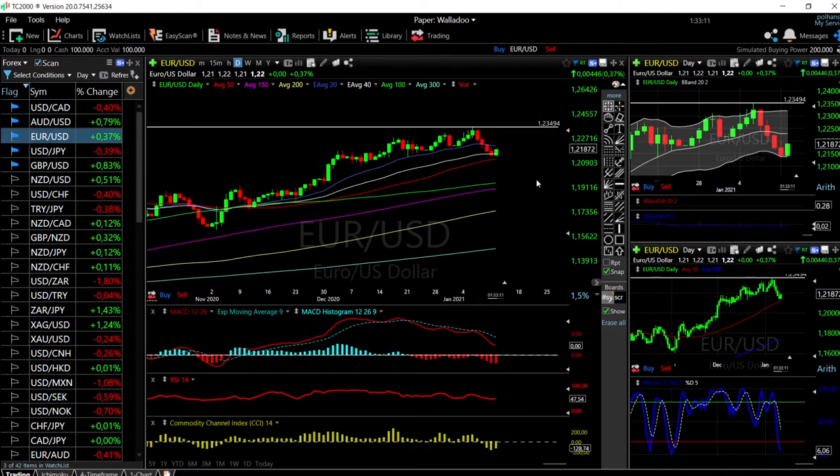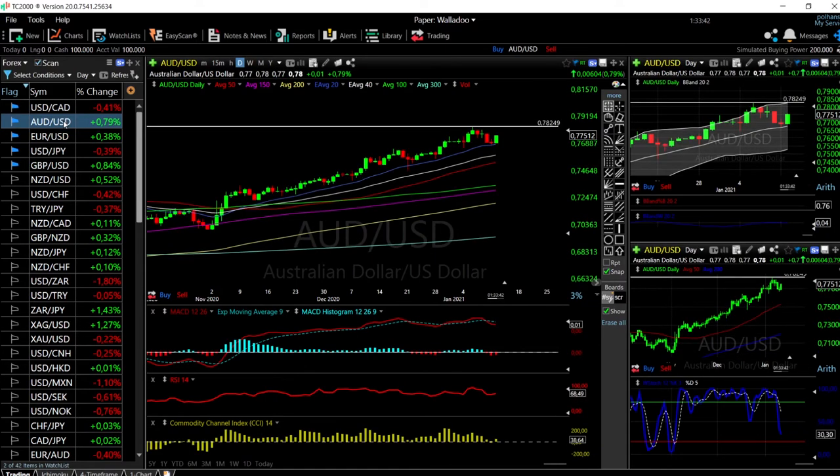Technical indicators are turning around but still far off, so we may see some back and forth before we go higher. MACD is still bearish, the RSI is flat, and the CCI is technically bearish as well. The stochastic is turning around, but it looks like we found major support here. Usually what happens is we go to the middle first and then all the way to the top of the Bollinger Band.